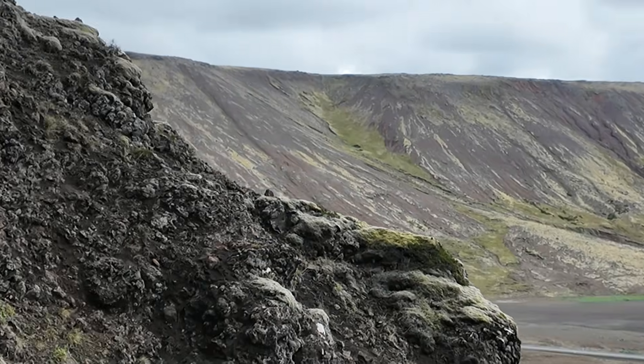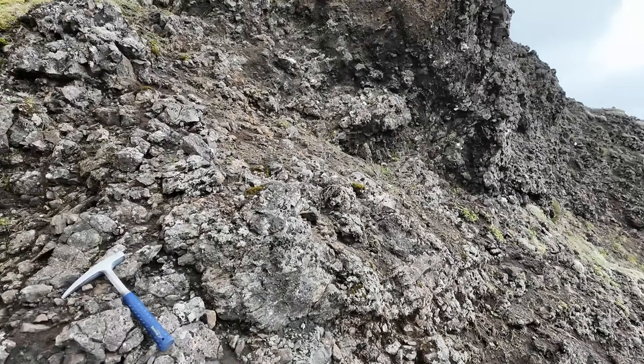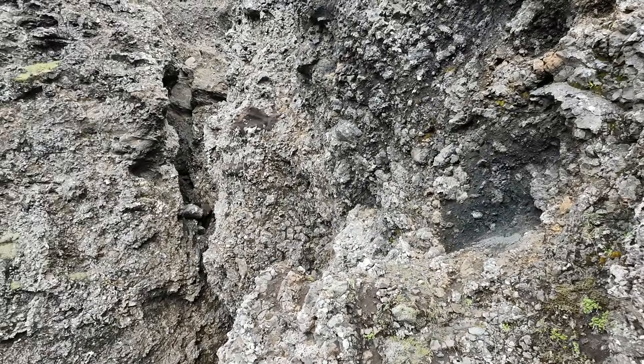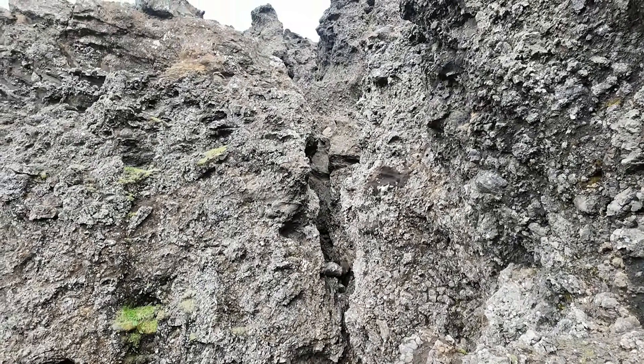Pretty fun adventure, nonetheless — a nice little jaunt up the canyon as far as we could go. It kind of ended before it really began, but we saw some cool things. Thanks for joining me on this fun little adventure up this unnamed canyon in the Krísuvík volcanic system on the Reykjanes Peninsula. Appreciate your support of the channel; there are links under the video description if you'd like to donate. We'll see you next time — thanks so much.